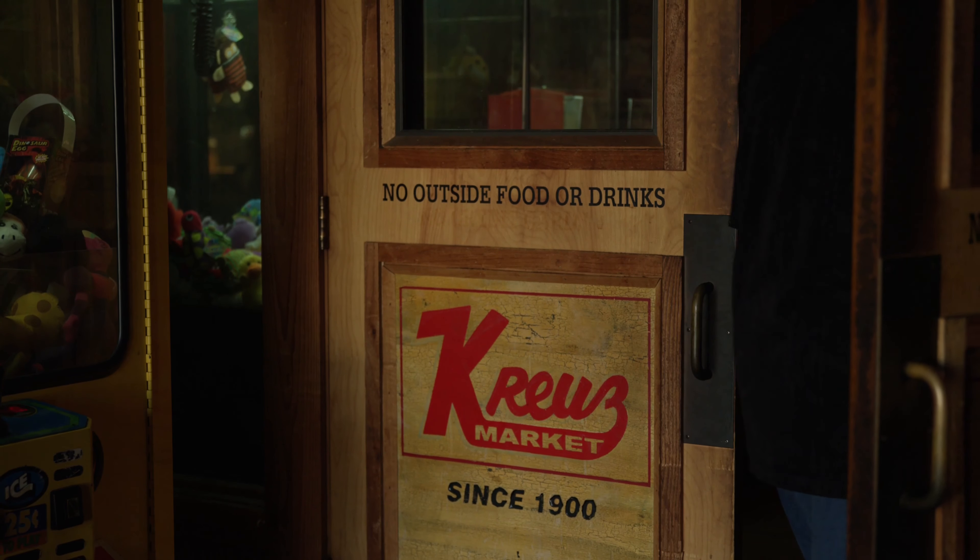I've been here 32 years. Way back before my time, this is where all the cattle trails were. They'd pass by here, stop here, and then slaughter the cattle here. The history goes way back, as opposed to today.